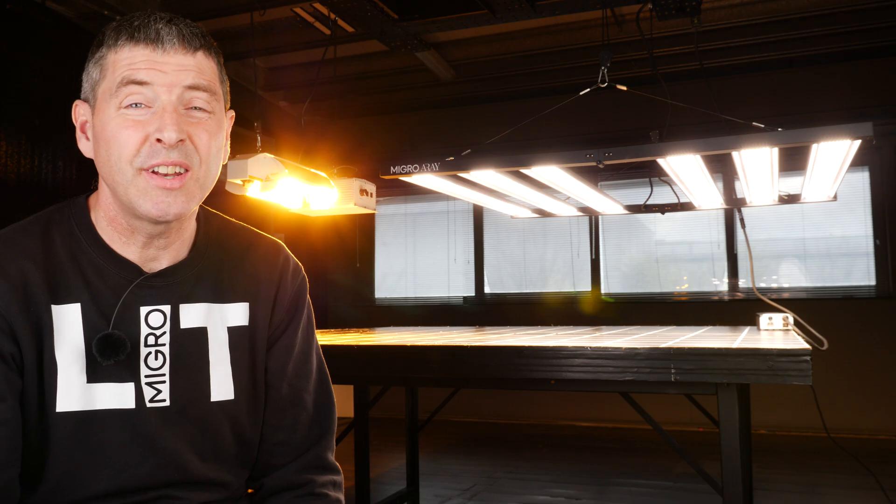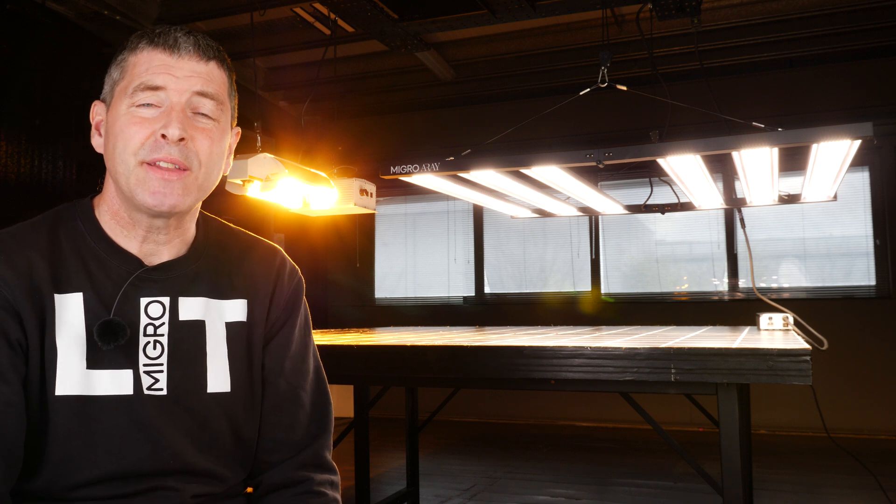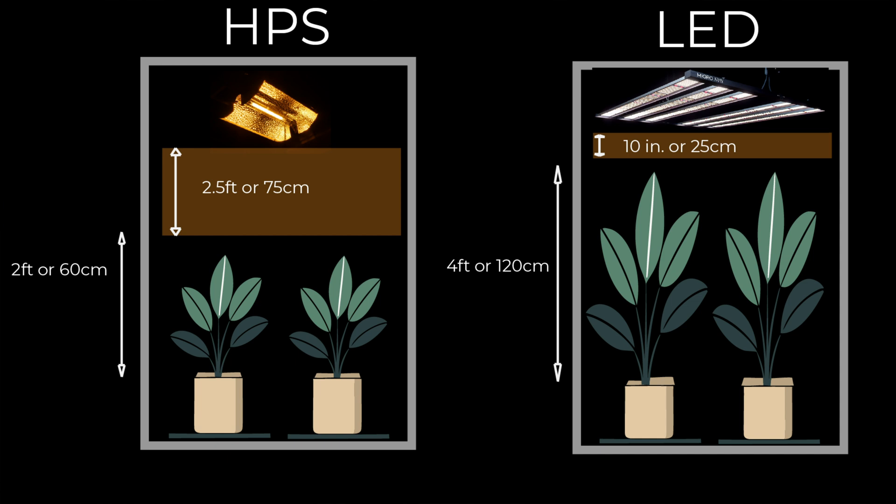Another significant benefit of running LEDs over HPS is hanging height. LEDs can be hung right up to the top of your tent with very little head height needed above them, just enough for a little airflow. More importantly, they can be hung much closer to the canopy — down to about 10 inches or 25 centimeters at a minimum — whereas with a big thousand-watt HPS you need about two and a half feet or 70 to 90 centimeters for adequate spread and to avoid burning your plants. This allows you to grow much taller with LEDs in the same space.